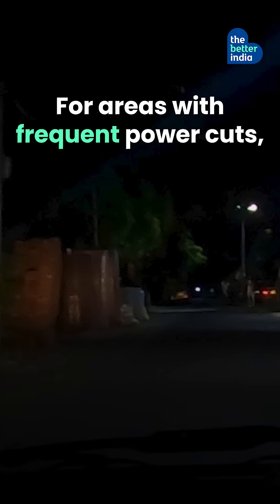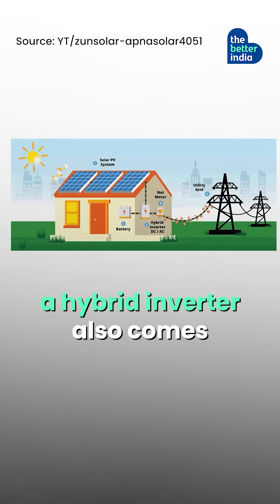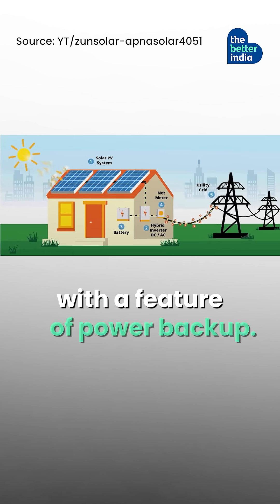For areas with frequent power cuts, a hybrid inverter also comes with a feature of power backup.